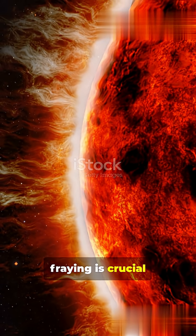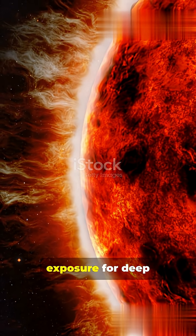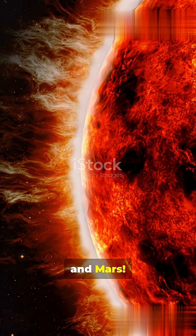Understanding this fraying is crucial, because a weaker heliosphere means higher radiation exposure for deep space travel and for future astronauts heading to the Moon and Mars.